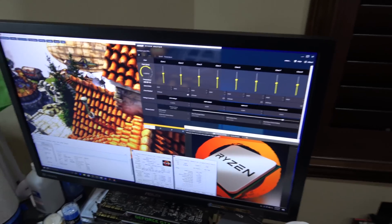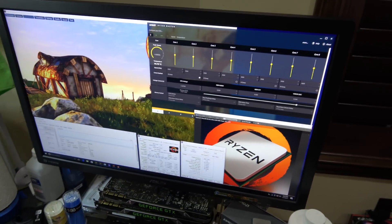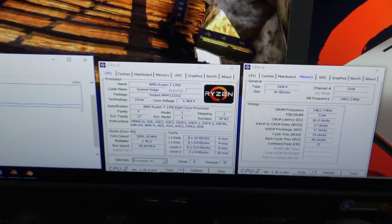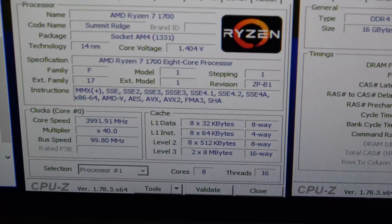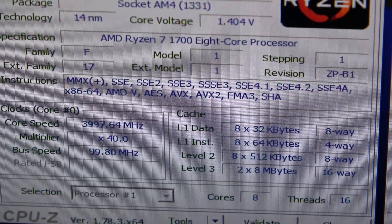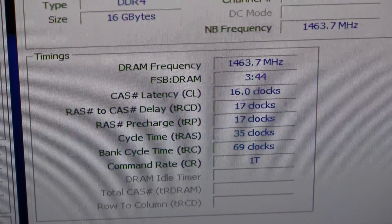I'm going to talk to you a little bit about the cores and how we have this set up. In the review, we ran it at a 4.25 multiplier. Right now we've got it running at 40 times 100. On this particular board, you'll notice the bus speed stays a hair under 100, so that gives us a slightly below four gigahertz speed, and the RAM is running at 3000.